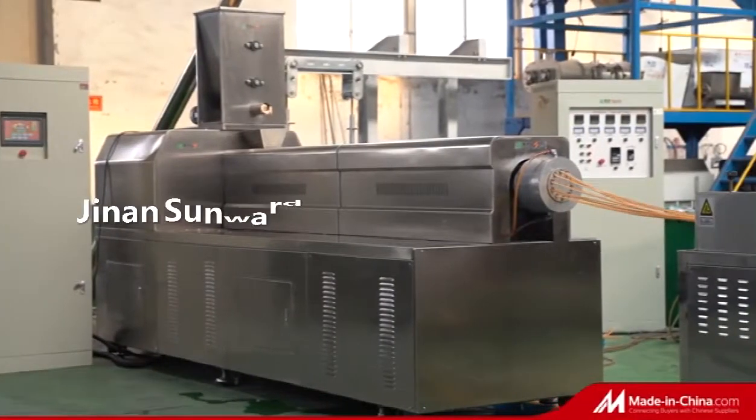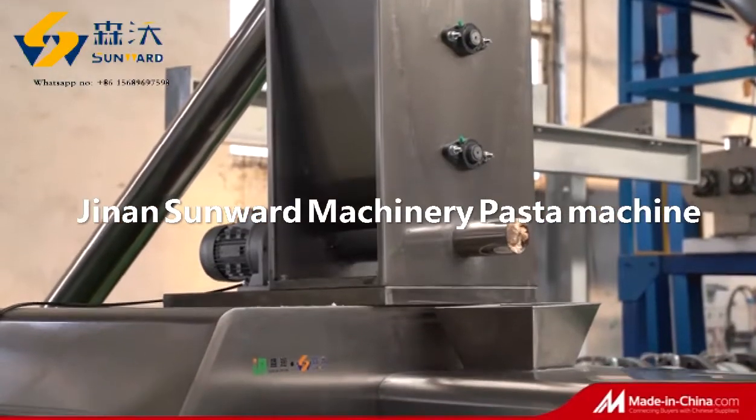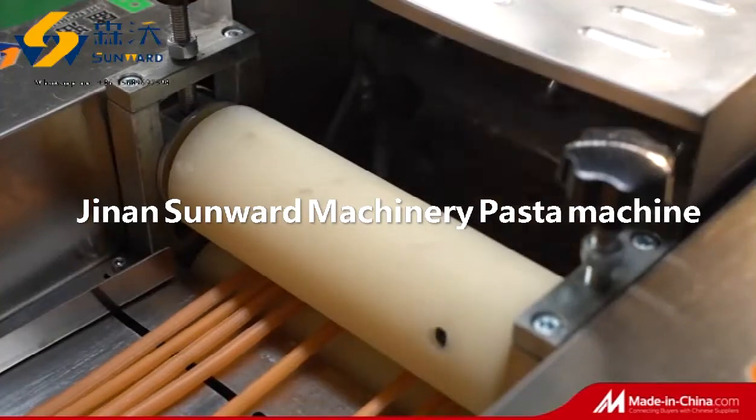This is a pasta production line with an output of 150 to 300 kg per hour. The line can produce macaroni, spaghetti, 3D fried snacks, edible drinking straws, and so on.